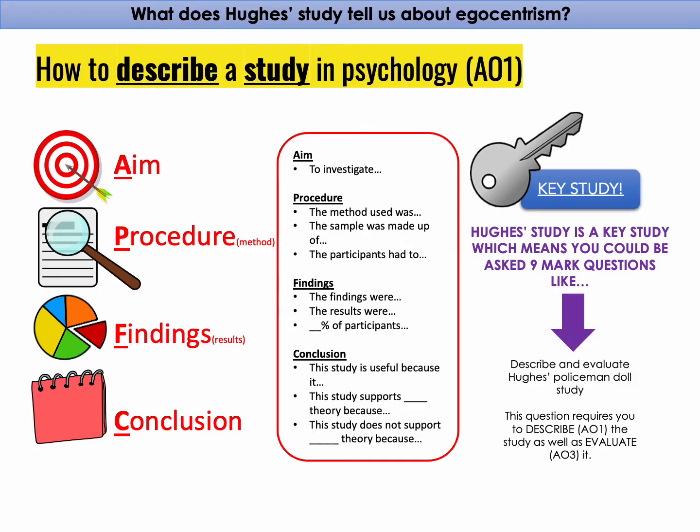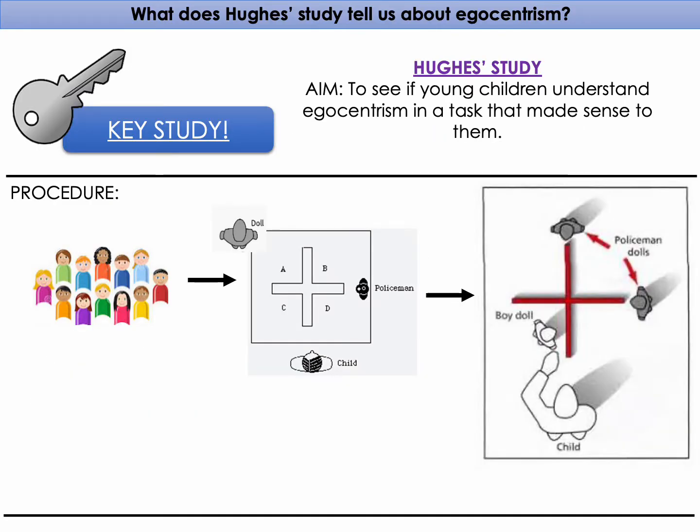Hughes' Policeman Doll study was about egocentrism, which is Piaget's concept that young children can only see things from their own point of view and cannot see things from others' points of view. However, Hughes disagreed with Piaget and thought that young children were not as egocentric as Piaget suggested. So Hughes' aim was to see if young children could understand egocentrism in a task that made sense to them.